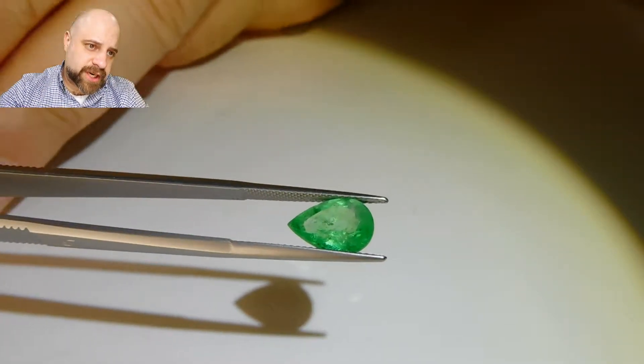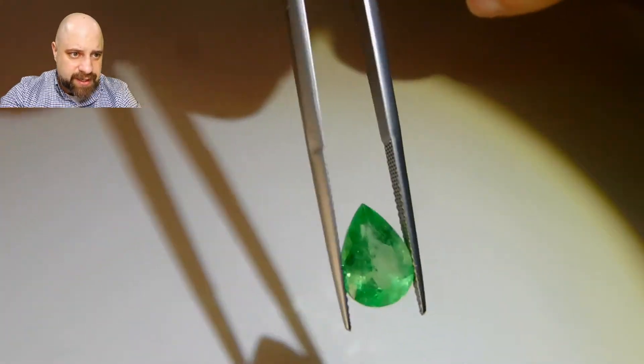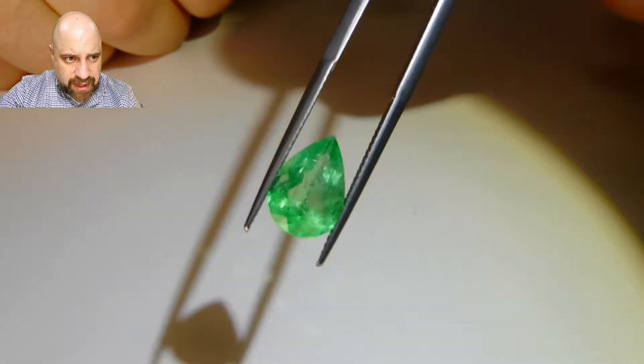It's a lovely pear-shaped stone. Extremely bright, as you can see in the video here. A lot of life to it.